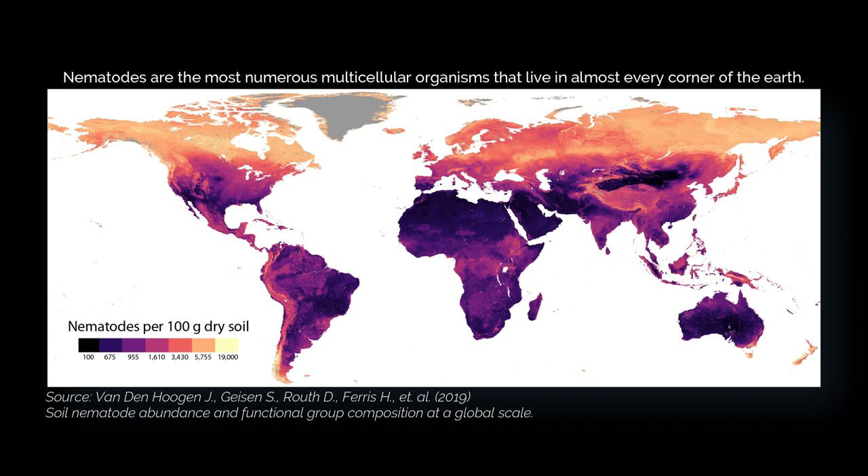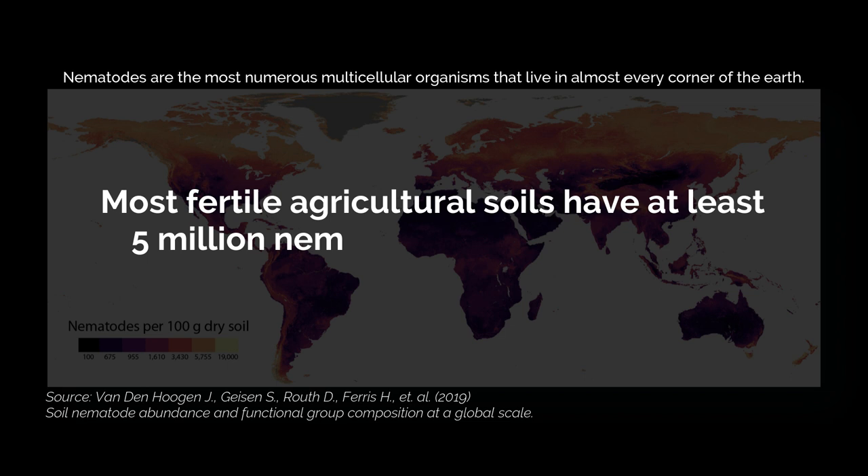Nematodes are the most numerous multicellular organisms that live in almost every corner of the earth. They are incredibly diverse, found in soil, water, and even inside other animals. Most fertile agricultural soils have at least 5 million nematodes per square meter.